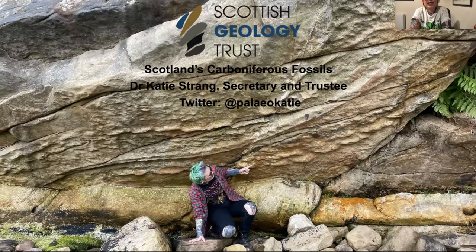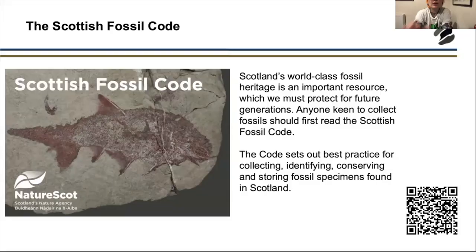Hey everyone, thank you very much for coming along to my talk this evening. My name is Dr. Katie Strang and I am a paleontologist and geologist. I'm secretary and one of the trustees for the Scottish Geology Trust. Today I'm going to talk about Scotland's Carboniferous fossils, some really awesome sites we have, and what they tell us about past environments over 300 million years ago.